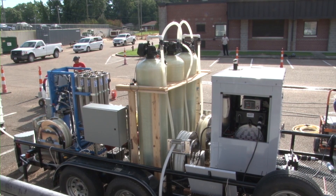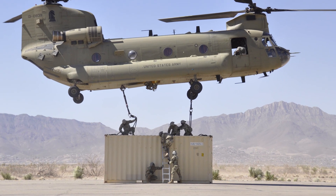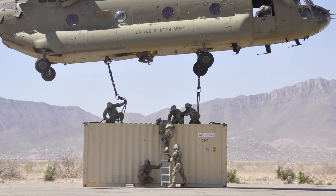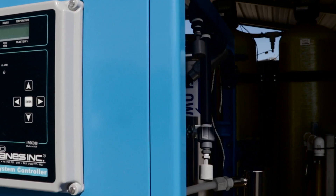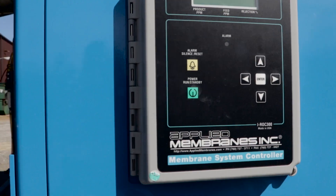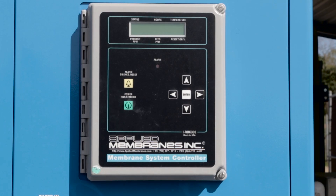It's trailer mounted, so it can be rapidly pulled to any location, but it's also light enough and small enough to fit into a shipping container and can be shipped all around the world, both by ship and by air. It has a very simple control system with basically an on button and an off button, and it can be operated very simply by somebody with a minimal amount of training.